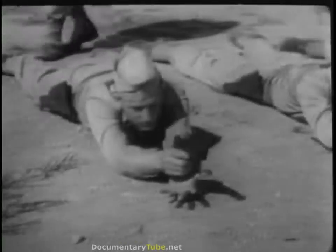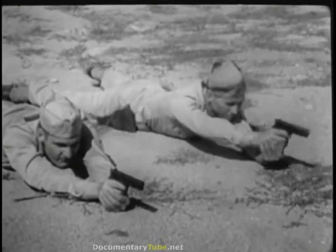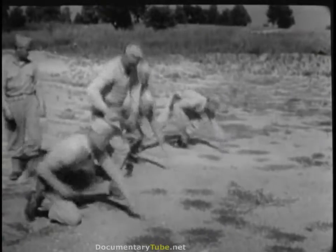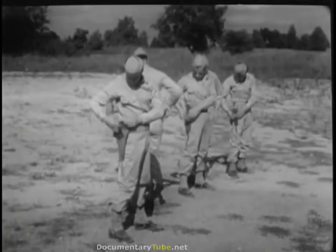When your instructor is satisfied with your proficiency in the basic prone position, he may allow you to practice more spectacular maneuvers. A neat trick is rolling out of place and into better cover after each burst of shots. This serves to confuse the enemy and keeps him from guessing your location.